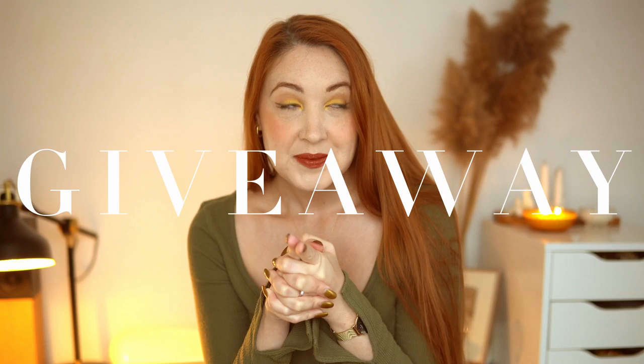Hey friends, Elizabeth here from Plant-Based Pride back again with another video. In today's video I'm going to be sharing with you a bunch of ideas for holiday gift giving. I'm trying to get this up early enough that you have time if you're still searching for ideas for friends and family. I have lots of ideas to share and there is a giveaway coming up closer to the end, so let's go through category by category.